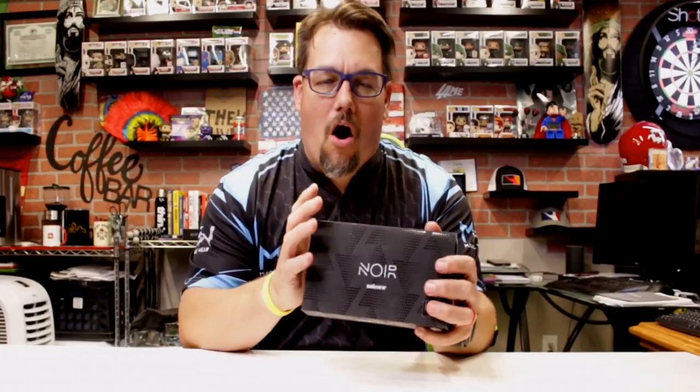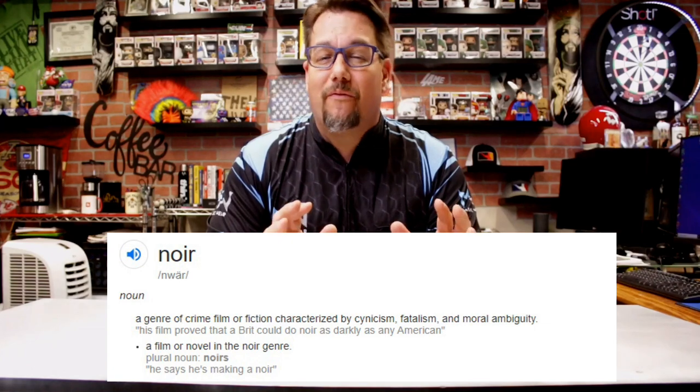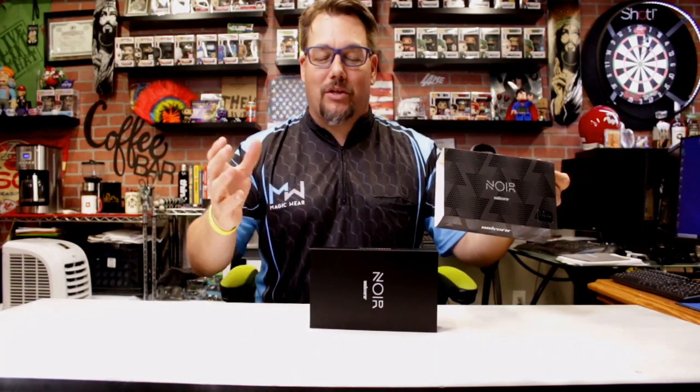We're taking a look at the Noir barrel by Unicorn Darts and this is the James Wade version. I actually looked the word Noir up just to make sure I understood it correctly, and per Webster's dictionary it's a genre of crime film or fiction characterized by cynicism, fatalism, and moral ambiguity. Interesting name for a barrel, but it kind of matches the first darts player we're gonna look at in this lineup. We are gonna look at all of them that they make, but we're gonna start off with James Wade.